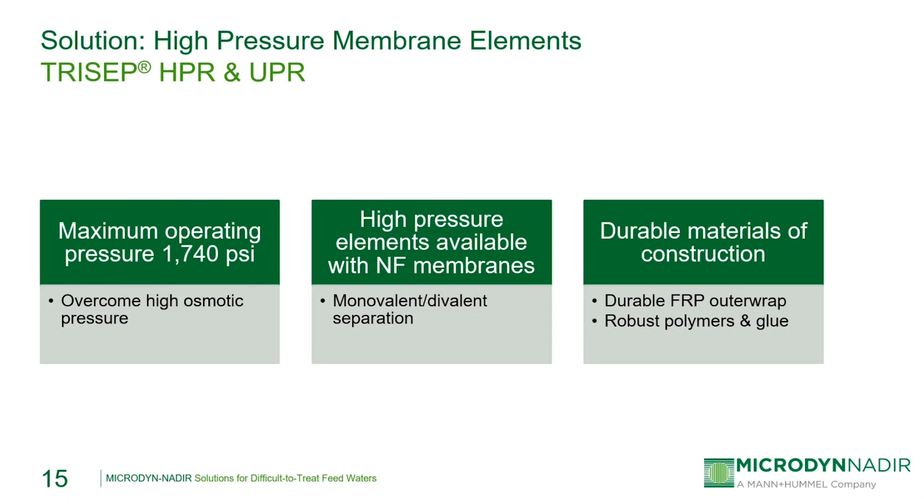The Tricep HPR and UPR line can be used for industrial and seawater applications where high pressure operation is required to overcome high osmotic pressures. For MLD and ZLD systems, this means that TDS concentrations of 100,000 ppm or greater can be reached, resulting in higher recovery from the membrane system and less expense on evaporation and crystallizers downstream. These membranes are also available using any of our nanofiltration membranes for situations where separation of hardness ions from high TDS brine solutions is required. The Tricep HPR and UPR series consists of a durable fiberglass outer wrap and robust polymers and glues that can handle operation at these high pressures without any loss of integrity.